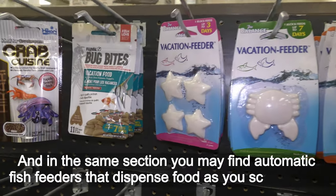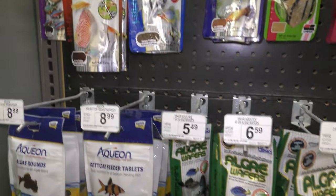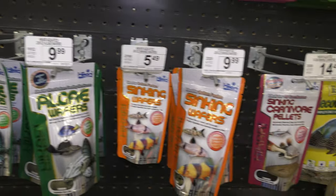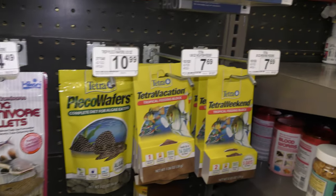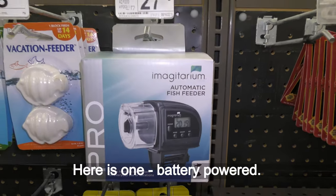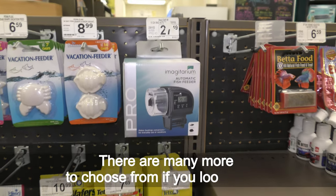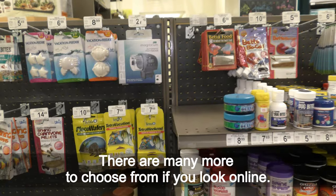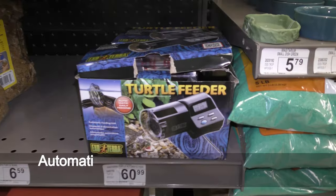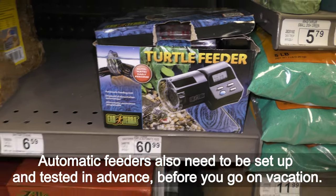In the same section you may find automatic fish feeders that dispense food as you schedule it. Here is one battery-powered model. There are many more to choose from if you look online. Automatic feeders also need to be set up and tested in advance before you go on vacation.